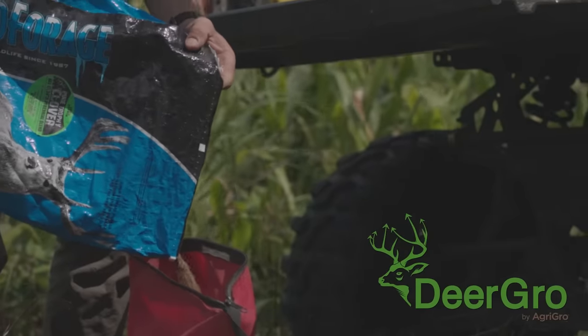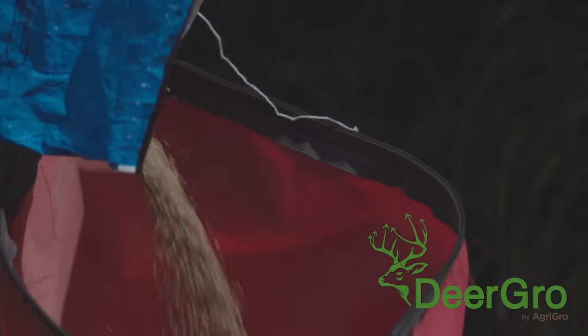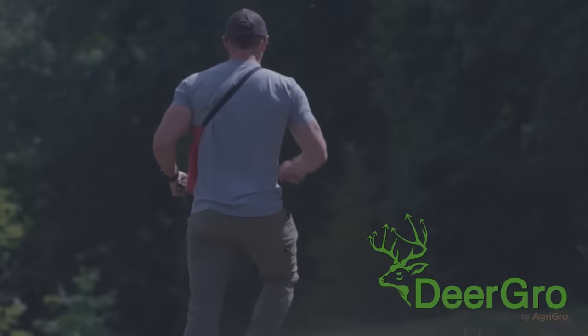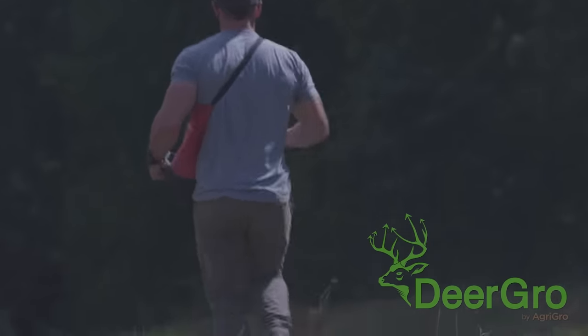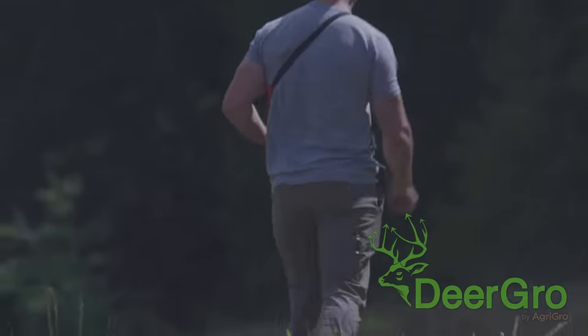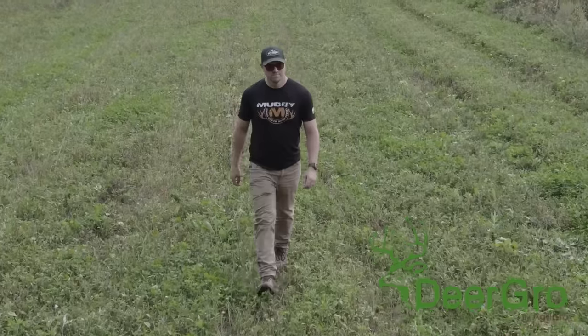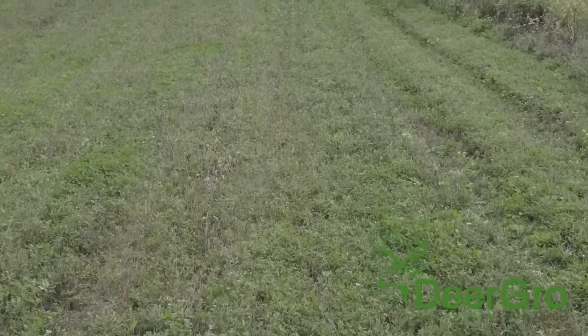We're guilty of overanalyzing things just like everyone else, but the best part about Deer Grow is that it creates healthier soils, which in turn makes better food plots. We can simply spray Plot Start or Plot Till when we put the seed in the ground, and then when that plant starts to grow, we hit it with Boost. We know that when we come back, it's going to be a great looking food plot. For anybody looking to try Deer Grow, use the code HUNTR15 — that's H-U-N-T-R-1-5 — at checkout on DeerGrow.com to save 15% on any Deer Grow products. It's a great way to get started and see the results for yourself.